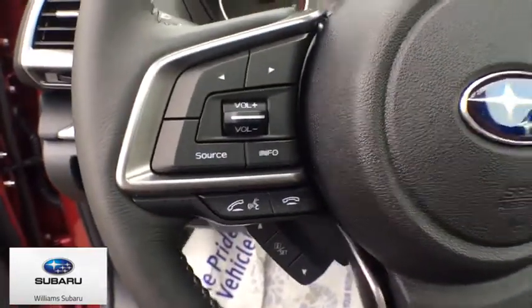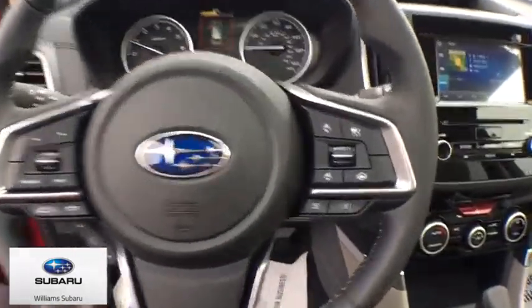Panic alarm, remote keyless entry, tachometer, power driver's seat, cloth upholstery, rear window wiper.